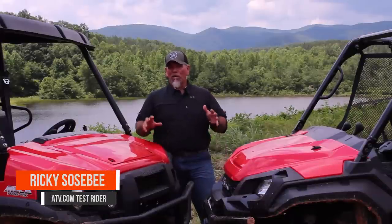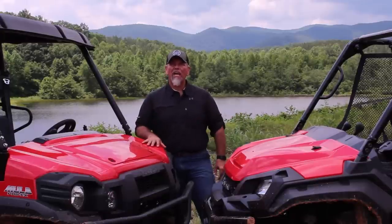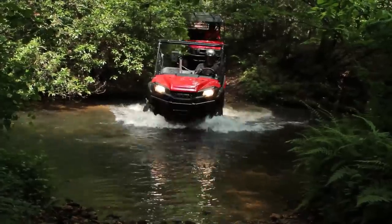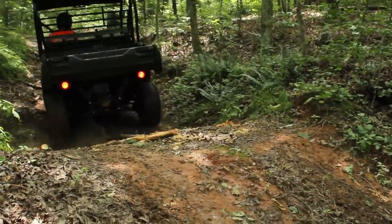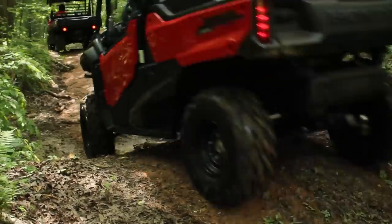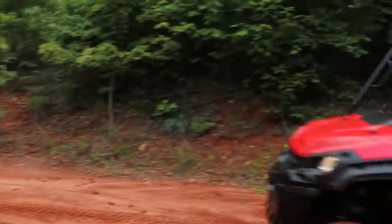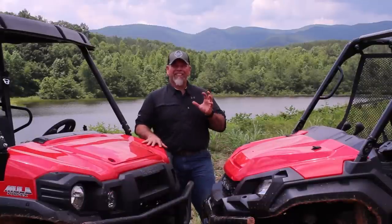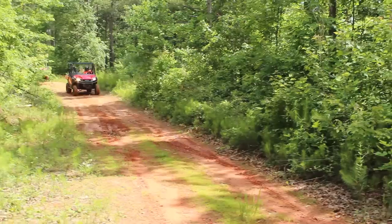Rick Sosby here again with ATV.com, and we're here with the Kawasaki Mule Pro FX LE model and the Honda Pioneer 1000 EPS. We've had an opportunity to test both of these vehicles in the exact same terrain and conditions over the last couple of days, and we just thought it would be cool to bring them together to give you a little bit of a comparison.